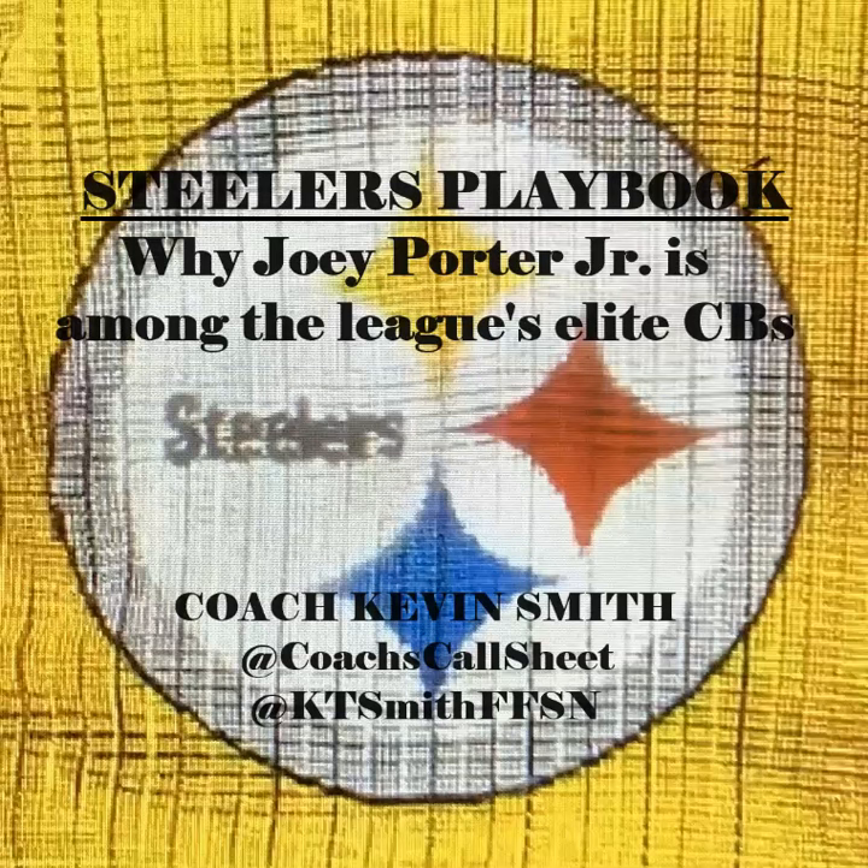Joey Porter Jr. said recently that he believes he's already the best cornerback in the league. You love that confidence from a young guy. He may not be the best, but when you look at the film, you quickly realize he's among the elite. He is in that conversation already. Let's take a look at the film and what it tells us about Joey Porter Jr.